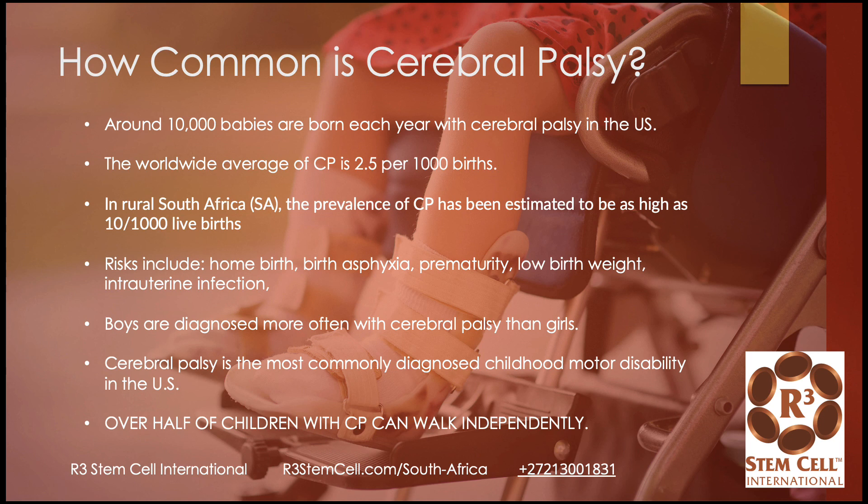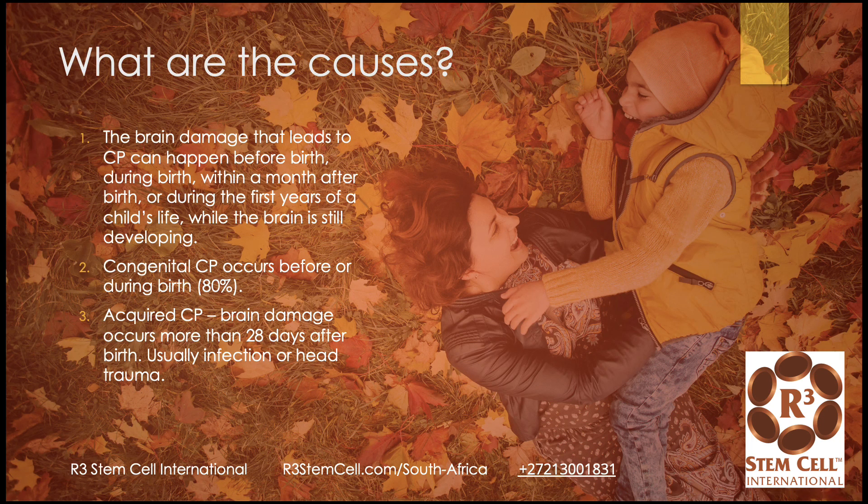What are the risks? Home birth, which is common in rural settings, birth asphyxia, prematurity, low birth weight, or intrauterine infection. Boys are diagnosed more often with CP than girls. It's the most commonly diagnosed childhood motor disability in the United States. Thankfully, over half of children with CP can walk independently, and that's always the goal — to get them walking on their own instead of being confined to a wheelchair.